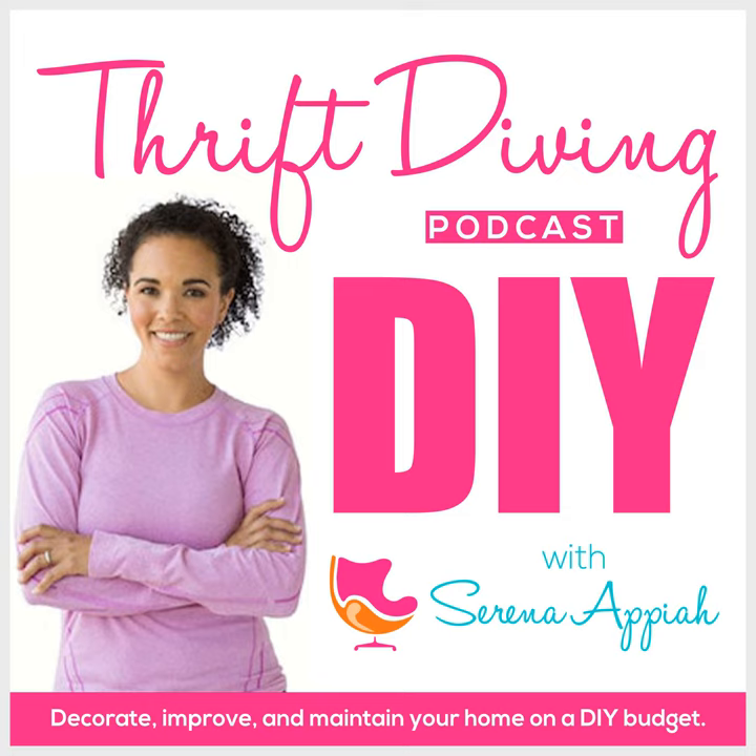Hey, what's up? It's Serena Pia from ThriftDiving.com, which is a podcast, a blog, and a YouTube channel that helps you decorate, improve, and maintain your home using paint, power tools, and thrift stores without sacrificing your budget, the environment, or style. Welcome to episode 39 of the Thrift Diving Podcast.